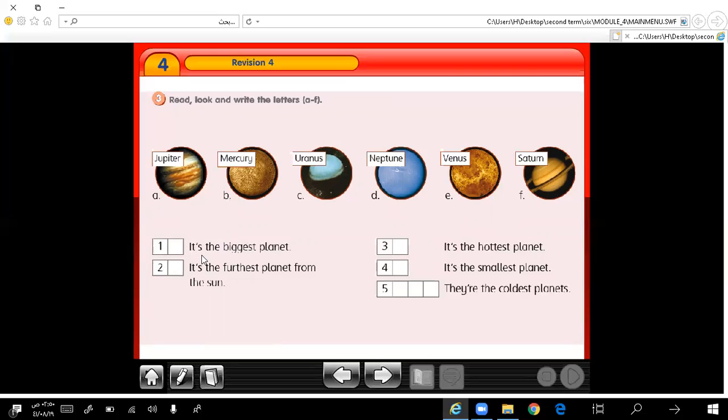Number 1: it's the biggest planet. What is the biggest planet? Yes, very good — it's Jupiter. Jupiter is the biggest planet. It's the furthest planet from the sun — very good, it's Neptune.